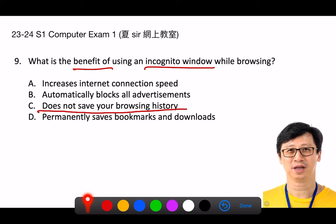Advertisements will still be displayed unless you have an ad blocker installed. However, because incognito mode does not load your existing cookies, some personalized ads based on your browsing history might not appear. D. Permanently saves bookmarks and downloads. While you can still create bookmarks and download files in incognito mode, the bookmarks will be saved, but the list of your downloads and your browsing history will not be retained after the session ends. The actual files you download will remain on your computer.